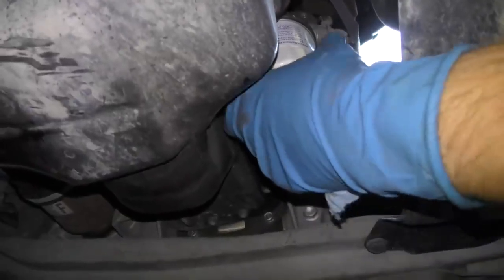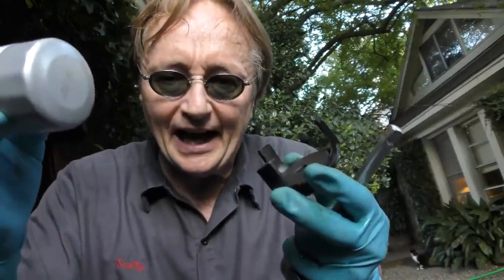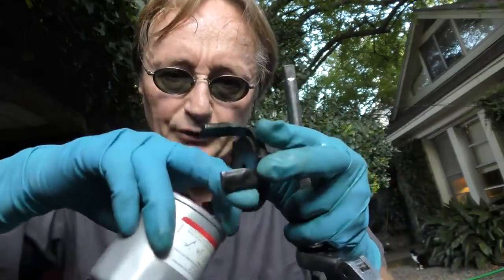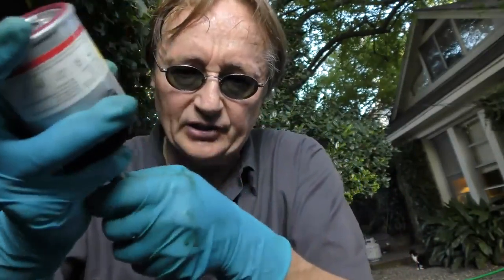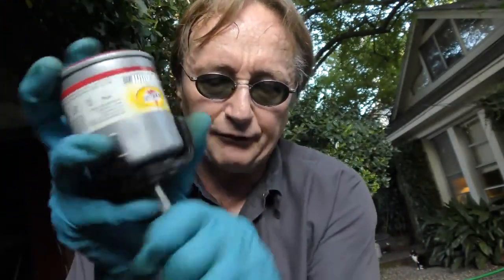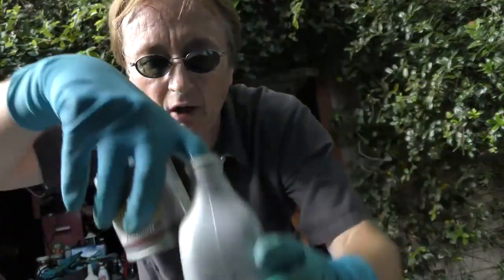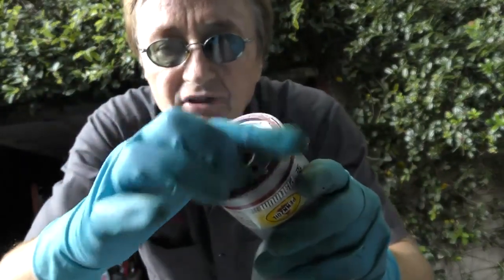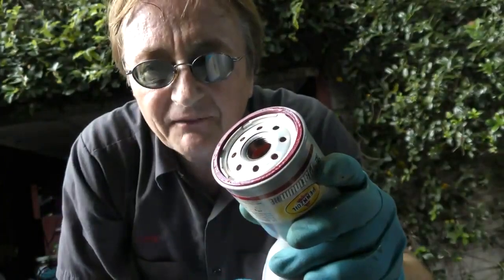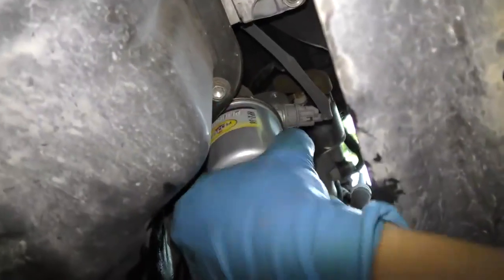Now comes the oil filter. I'm strong so I can unscrew these by hand, but sometimes they stick on, or you might not be that strong — so they make simple tools that cost about seven bucks at AutoZone. They go right on the oil filter, you put a wrench and extension on them, and then you can turn them off real easy. Before you put the new oil filter on, here's a tip: stick your finger in the oil and wipe it around the lip where the seal is — that makes it seal better and makes it easier to take off next time. Then just screw the filter back on and make it nice and snug.